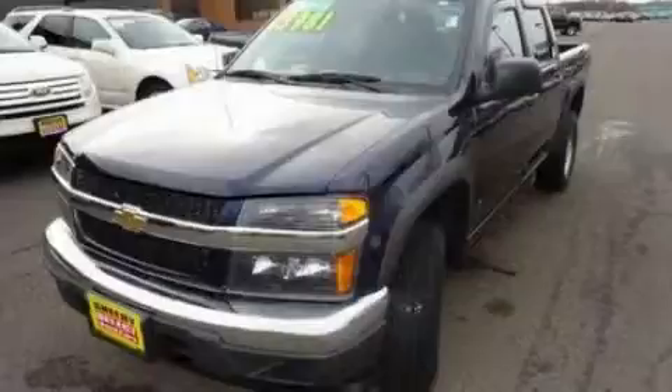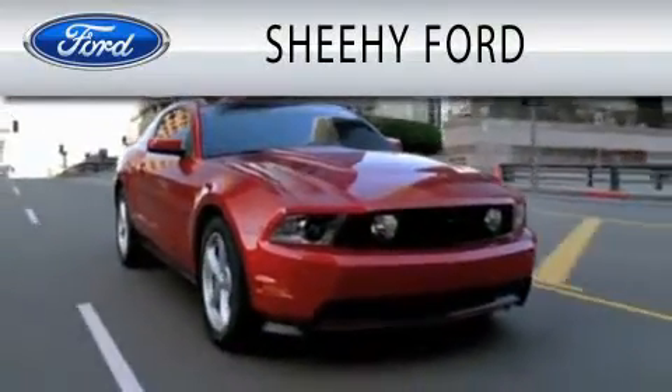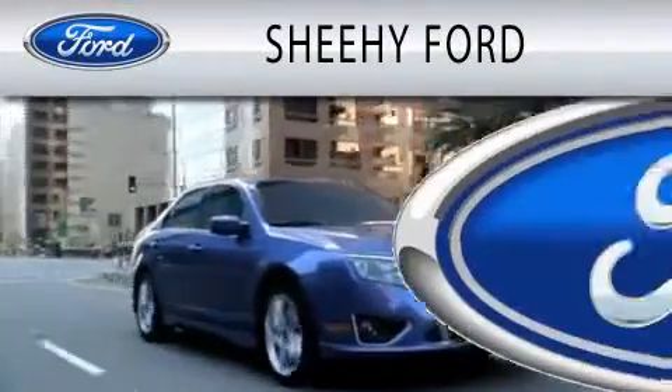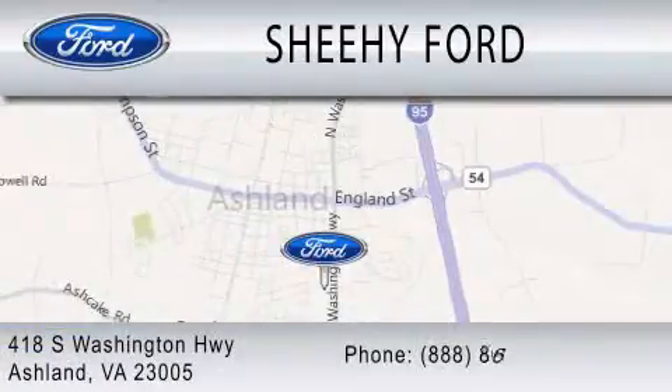We invite you to contact us today to learn more about this vehicle. SheHe Ford is dedicated to doing everything possible to ensure that the experience you have selecting your next vehicle is as pleasant as possible. We are located at 418 South Washington Highway in Ashland.